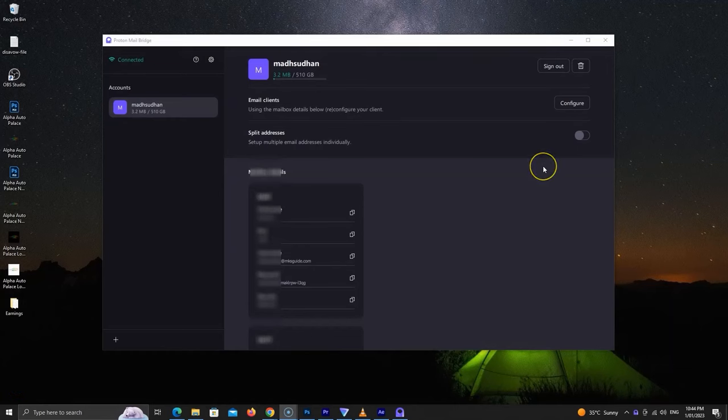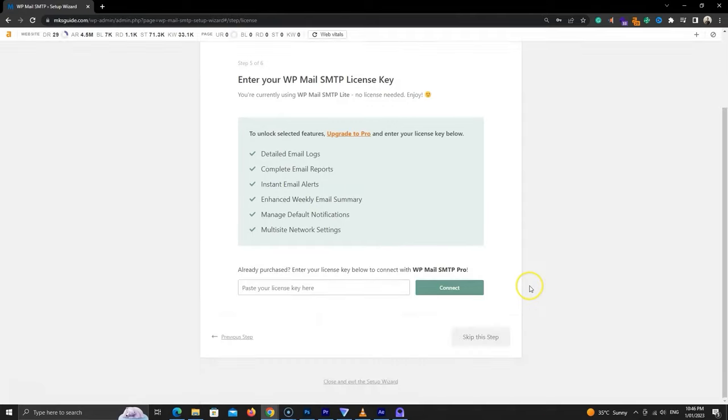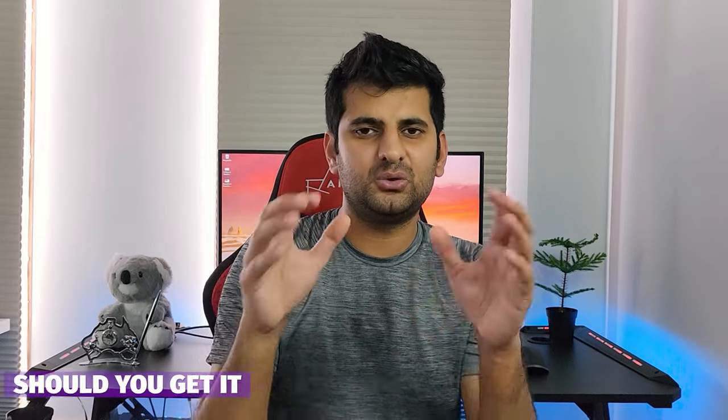The last disadvantage, especially for businesses, is that it's hard to connect Proton Mail with third-party clients — you need to install another tool called Bridge. I also have a WordPress website and I tried ten times to connect Proton Mail with my website, but had no luck.